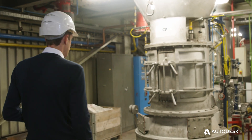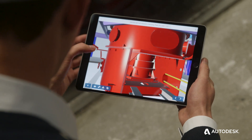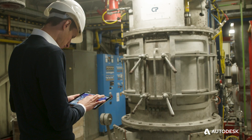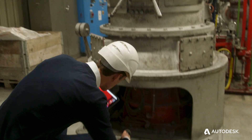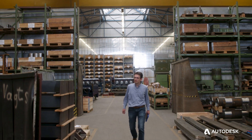With BIM 360, every employee now has access to a 3D model. In former times, the 3D model was only accessible by a design engineer who had programs like Inventor on his machine. From now on, with BIM 360, even from smartphones or tablets, these 3D models are accessible.